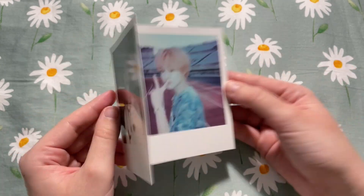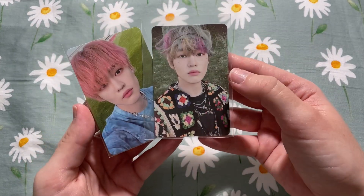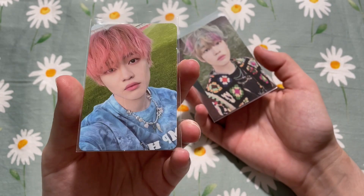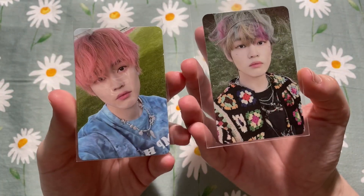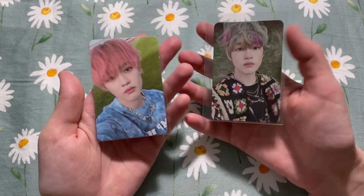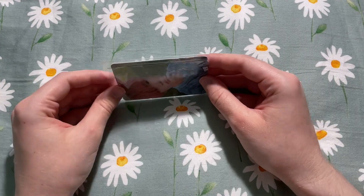Super happy to have them — so cute. Speaking of Chenle, I have both of his cards from Hello Future. I think this is the Hello version and this is the Future version, though I could be wrong. That officially completes my Hello Future collection — I'm done with NCT Dream for the time being.